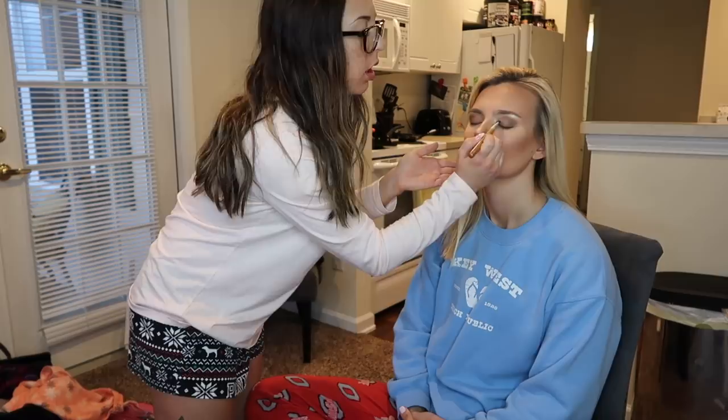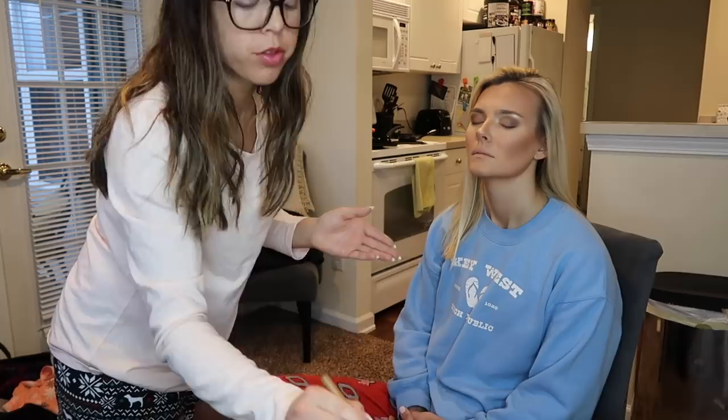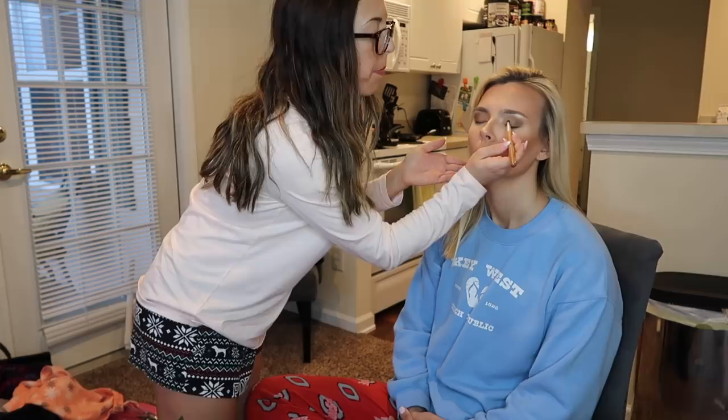Eyeshadow is all about building, guys. You should not expect to get the look you want on the first round of application. You can do one-two-three in the morning for a real basic look, but if you're really looking for a complete eyeshadow look it's all about building — going back over with those light colors and back over with those dark colors.